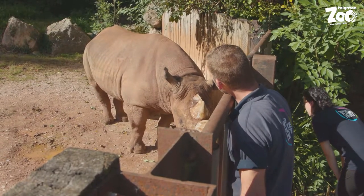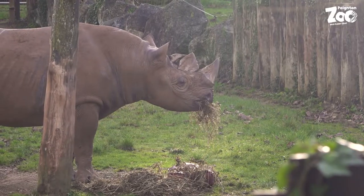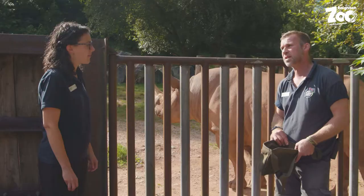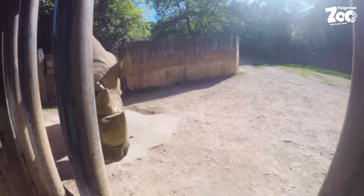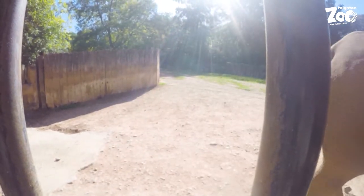The project we support is the Danbari Nature Reserve. A couple of our keepers have been out there and done some volunteer work — it's a great experience for them to see the animals in the wild in their natural environment, and they pick up things they can bring back to help us look after the rhinos here as well.